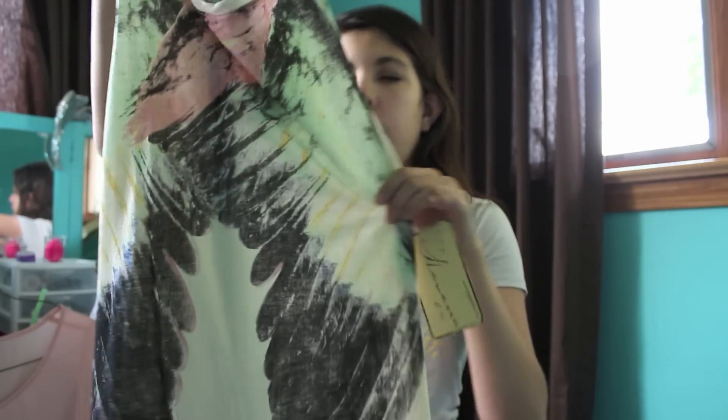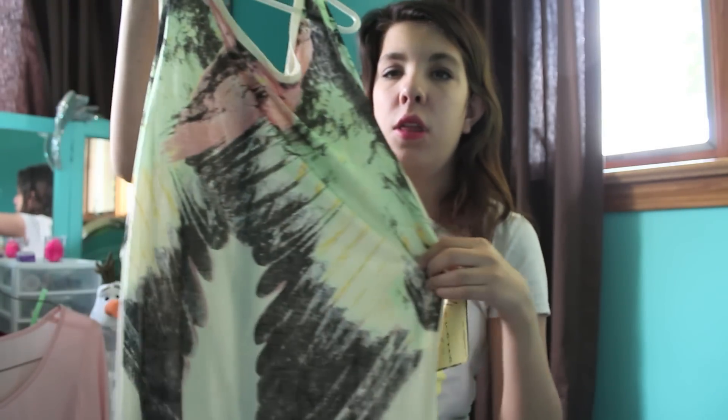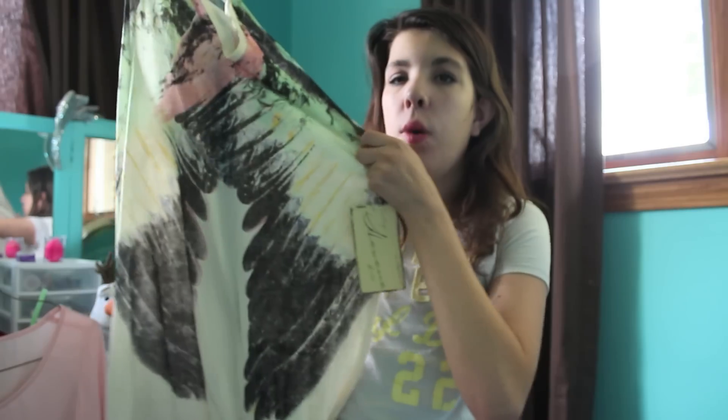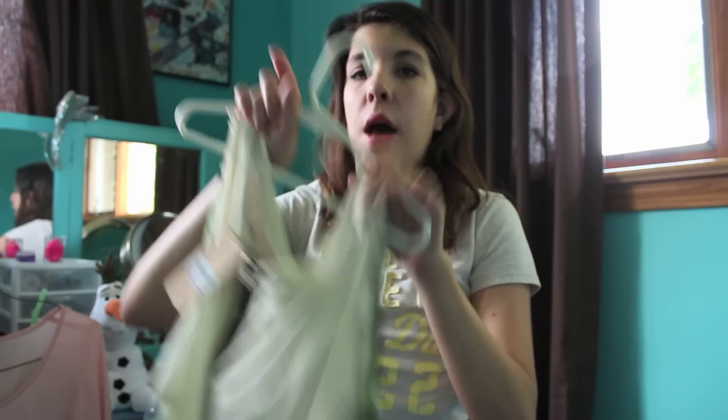At the same store where I got the Toms, I got two shirts. I believe the store was called Curl by Sammy DeVell or something. The first one is this tank top and they both were on sale. I absolutely love it — it kind of reminds me of angel wings the way it flares out. It's perfect for summer and the back has a long zipper, so I absolutely love this.